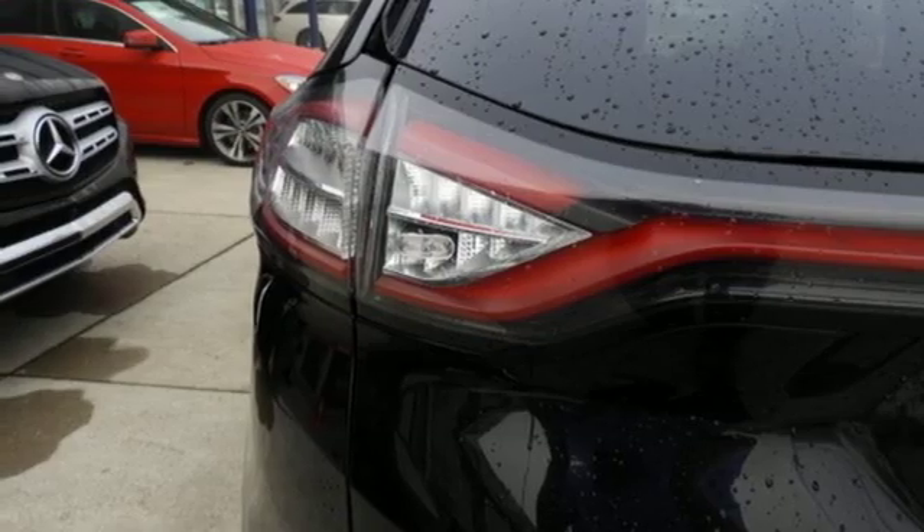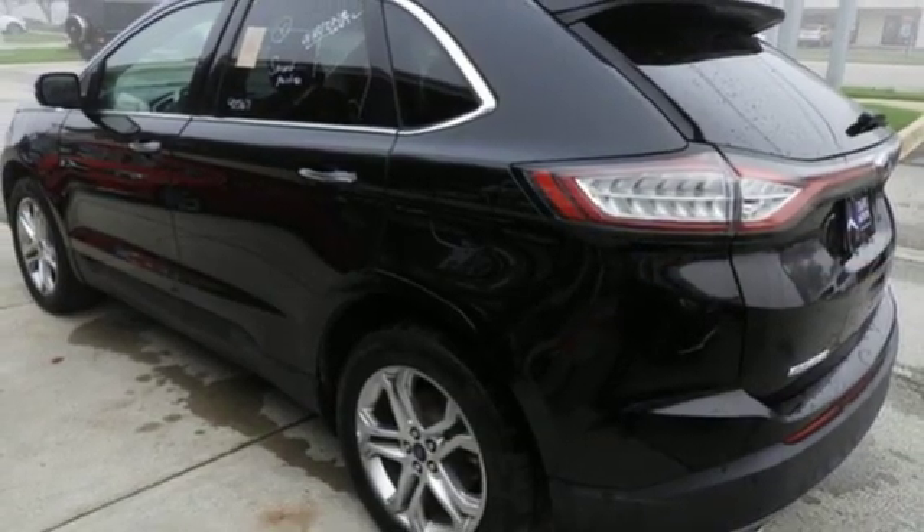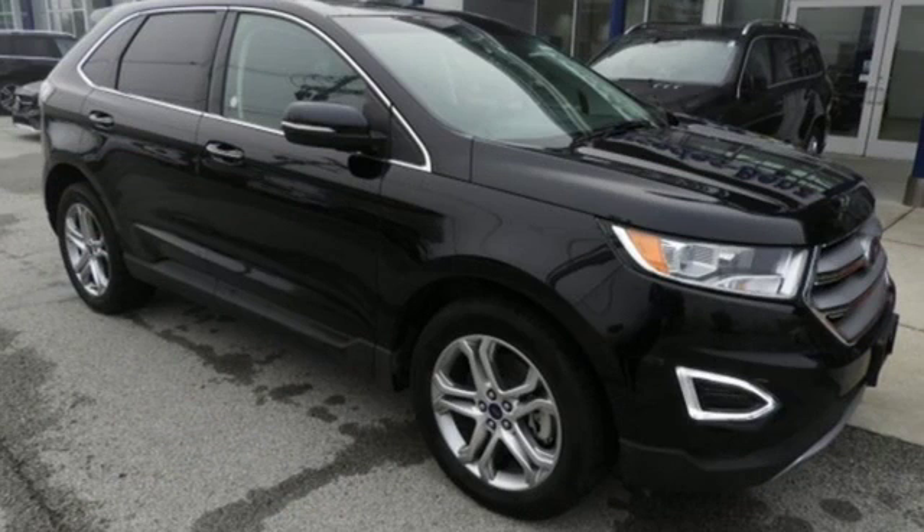Wireless phone connectivity and automatic transmission. Built on tradition, built to last, Ford.